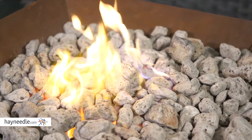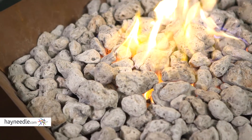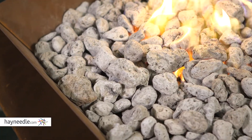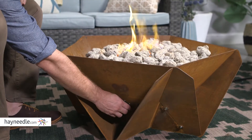The heat comes from a burner which is hidden by lava rock and puts out an odorless and smokeless flame. Its 40,000 BTUs of heat is fueled by a 20-pound standard propane tank. The heat and flame control is located here.